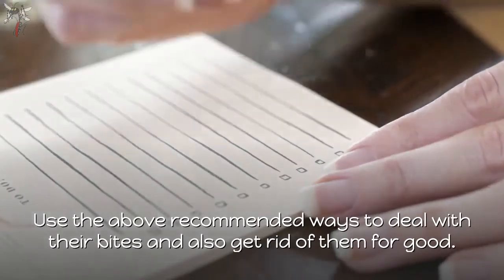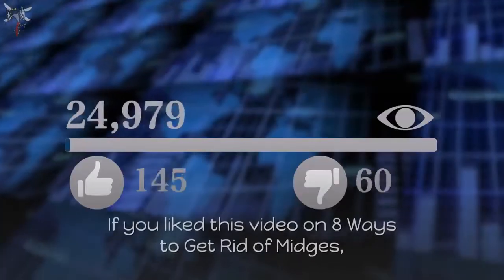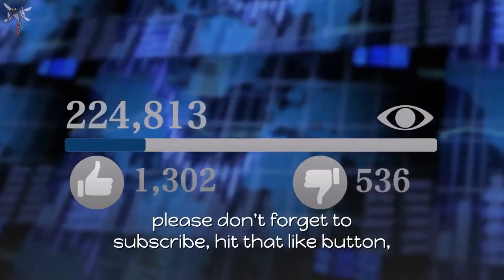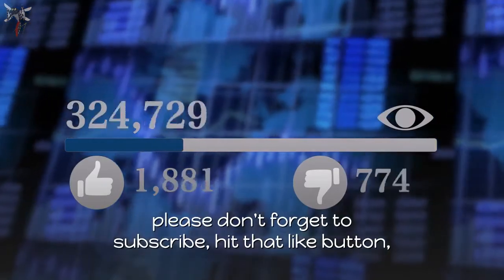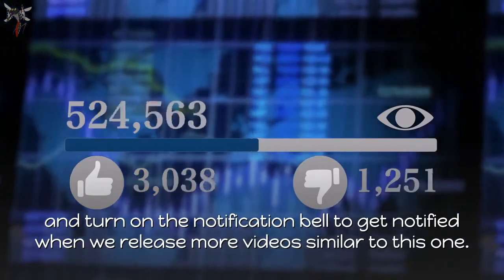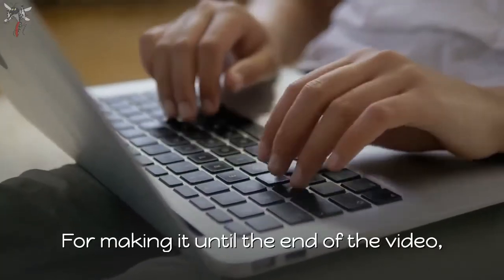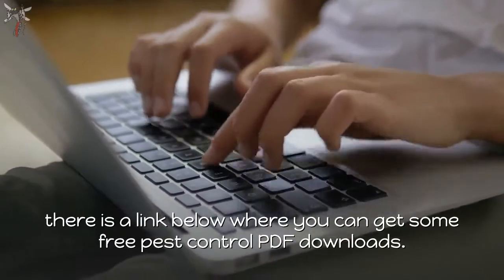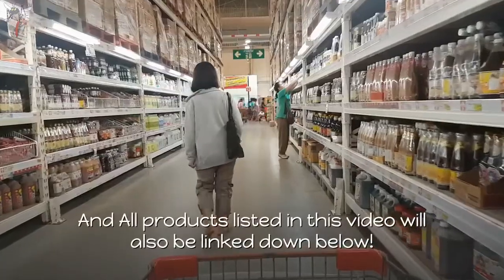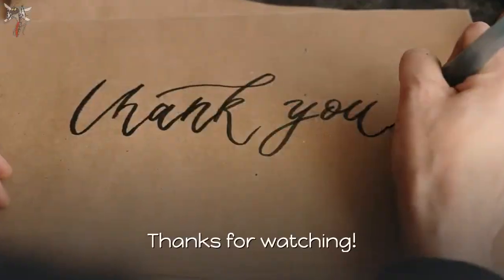Use the above recommended ways to deal with their bites and also get rid of them for good. If you like this video on 8 ways to get rid of midges, please don't forget to subscribe, hit the like button, and turn on the notification bell. There is a link below where you can get some free pest control PDF downloads, and all products listed in this video will also be linked down below. Thanks for watching.